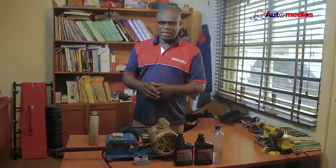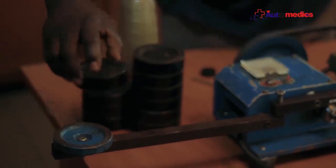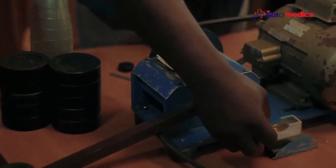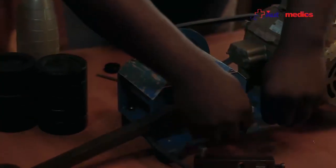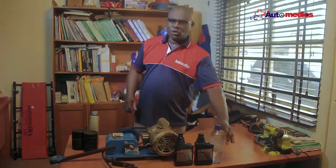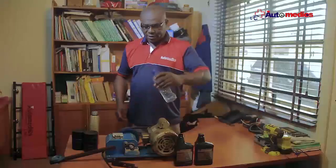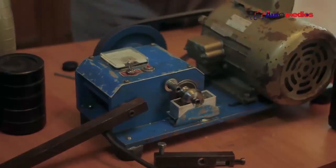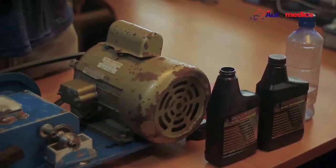It doesn't just end there. Let's assume you have oil in your engine but it's contaminated with water. We know what water does inside engine oil. That is what we are going to do in the next demonstration. We are going to contaminate your engine with water. Now we have water mixed with the engine oil, but the engine is already treated with Polytron. Let's see what happens.